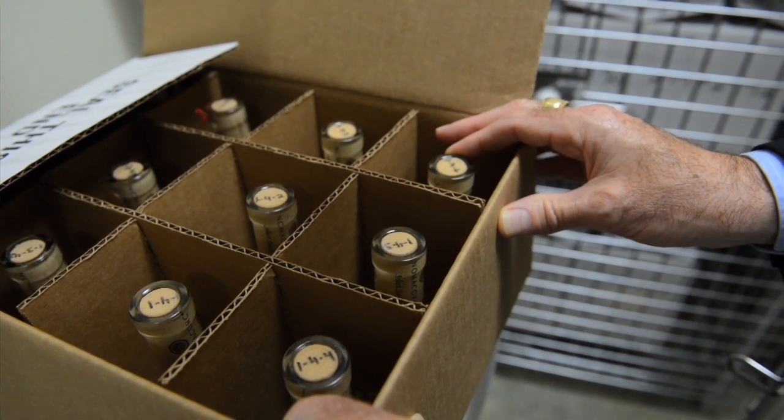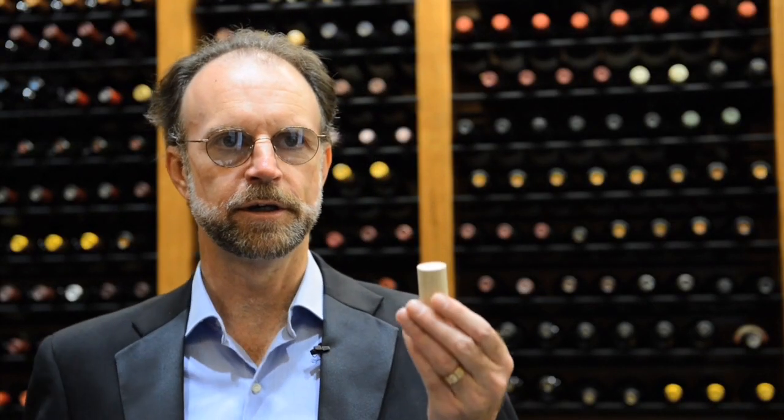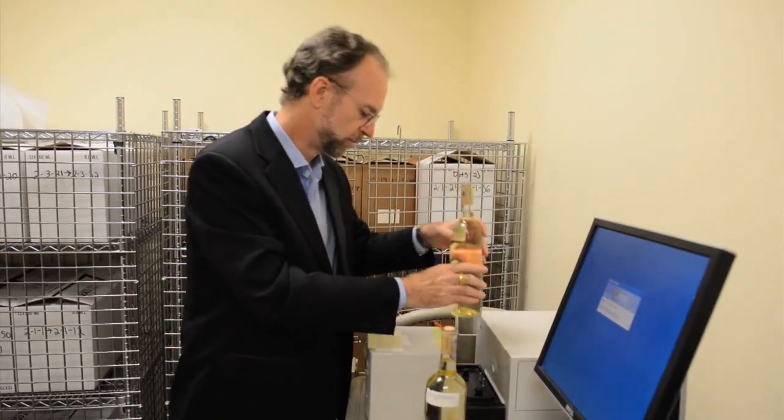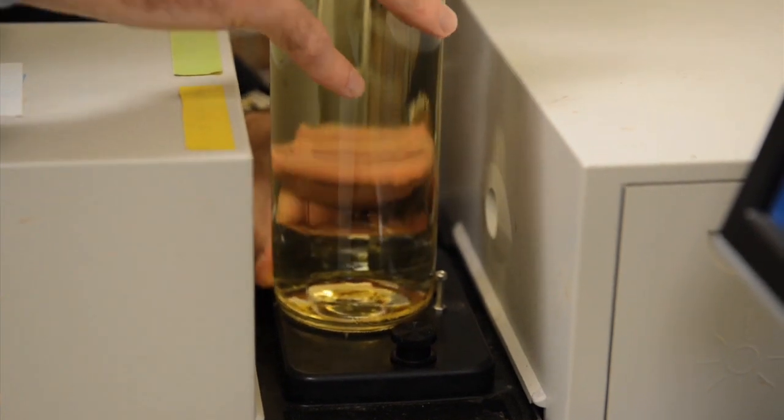What we've been looking at recently is differences between closures, but more importantly, variations within individual types of closures — for instance, natural corks. A very important question is: if we think about wines bottled with natural cork, can a consumer actually taste the difference between individual bottles? The cause of that, we believe, could be attributed to the difference between individual corks.